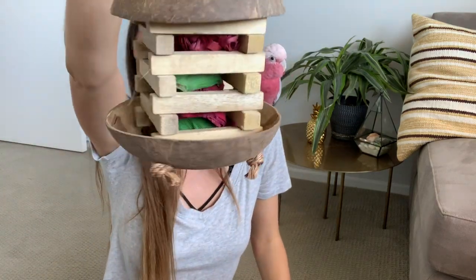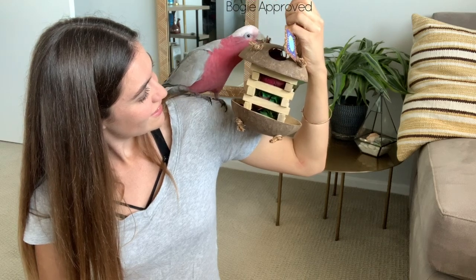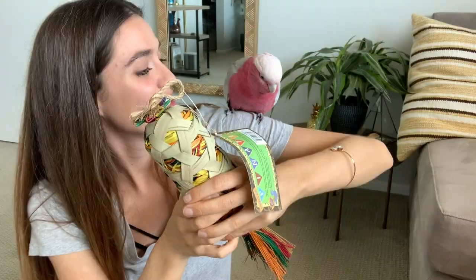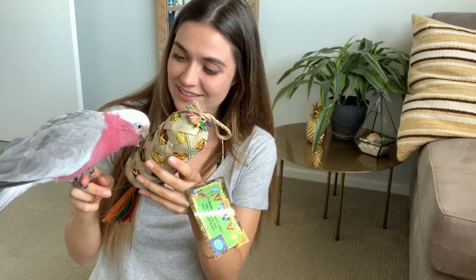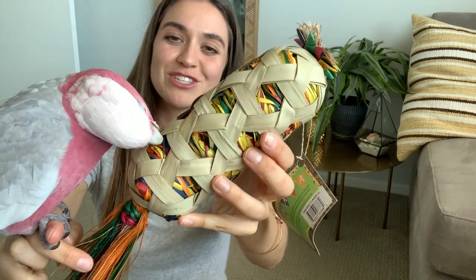This is so cool — it's great for hiding treats. See all those little holes, nooks, and crannies? Bogey doesn't even want to hang out with me right now — proof that your bird will love these toys!